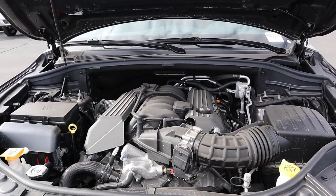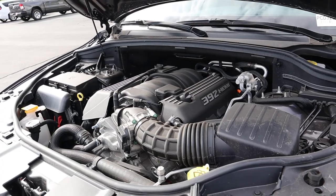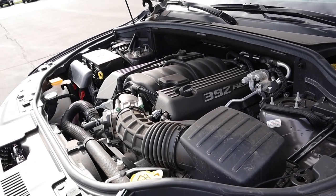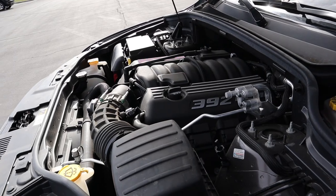Under the hood of the SRT Durango we have a naturally aspirated 6.4 liter V8 Hemi that goes through an 8-speed automatic transmission. Power outputs are 475 horsepower and 470 pound-feet of torque. Fuel economy is around 13 city and 19 on the highway, and the 0 to 60 time is about four and a half seconds.